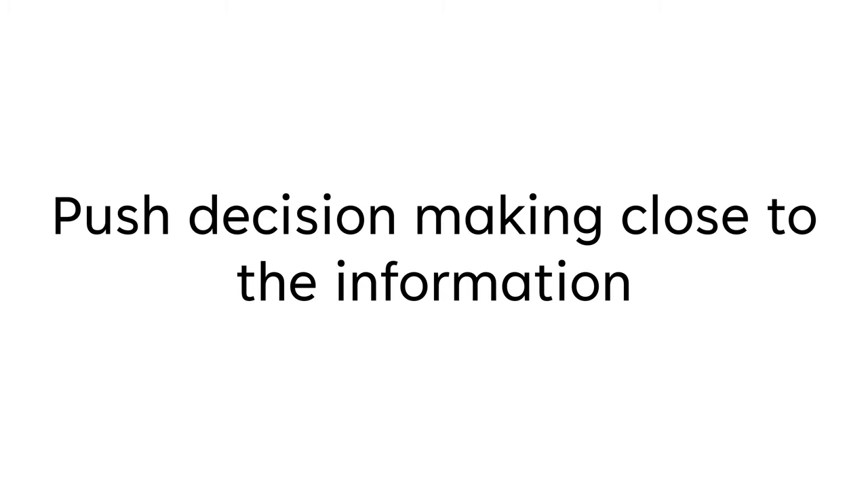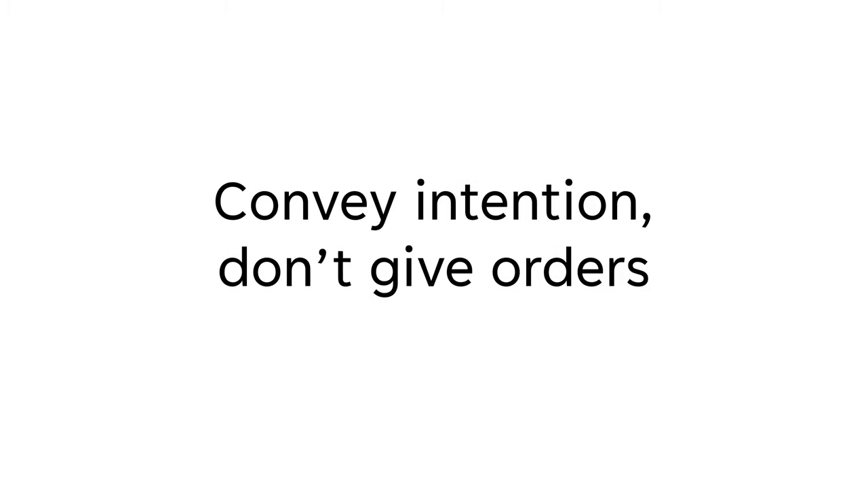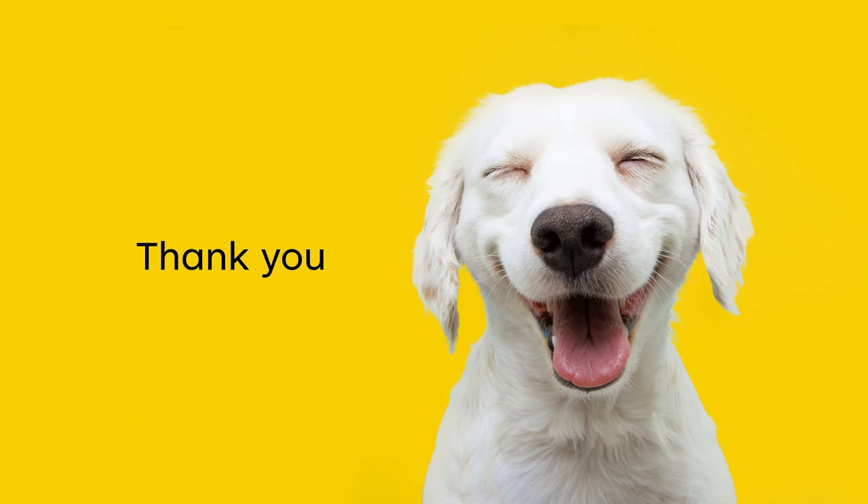If you're interested in adopting this management style in your own organization, here are a few quick guidelines. Always push decision-making close to the information. Management should be there for support, not for command and control. Management should be conveying intention rather than giving orders. This style of management might feel weird at first, but once you get used to it, you'll find that it's actually super powerful — and it also makes everybody a lot happier. Thank you very much.